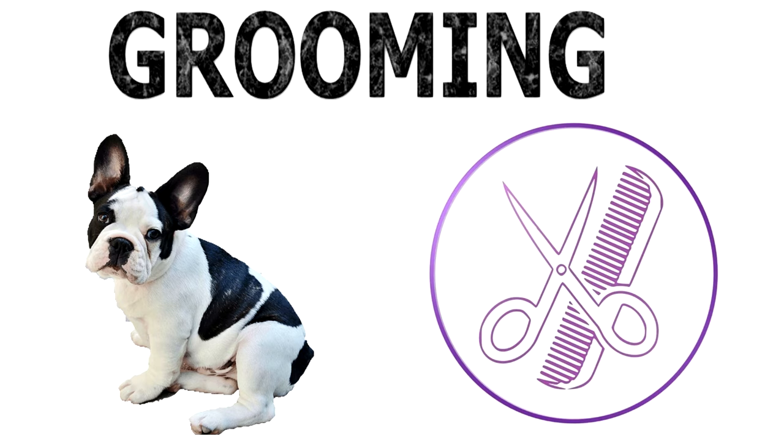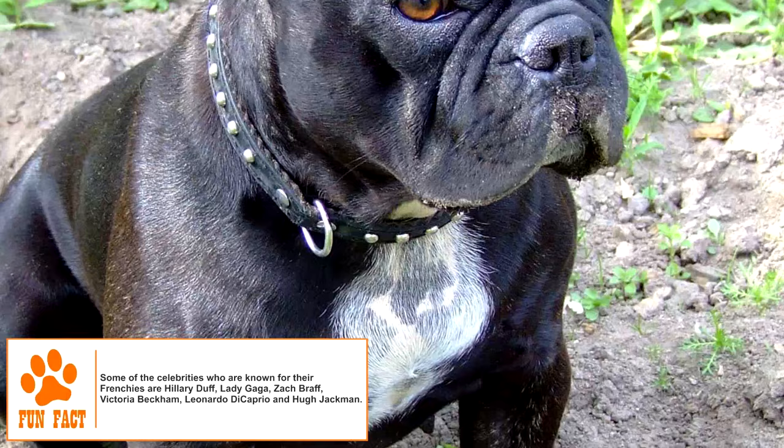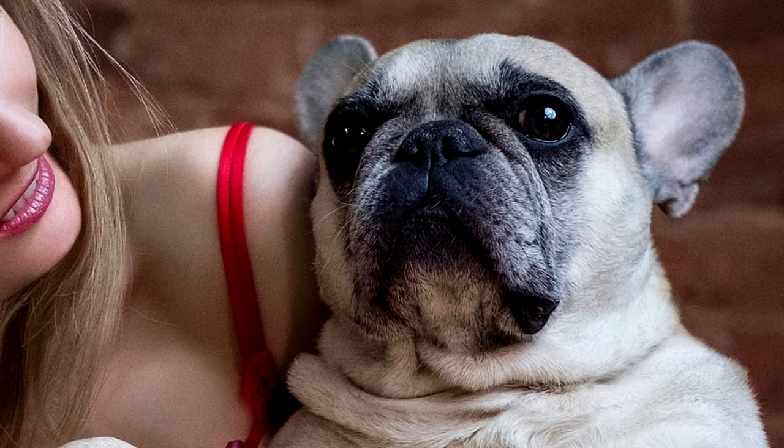Grooming. The French Bulldog requires minimal coat care, but its wrinkles need to be cleaned frequently to avoid buildup of dirt. A regular grooming regimen should include trimming of fast-growing nails using nail clippers, cleaning of its bat ears, and brushing of teeth.